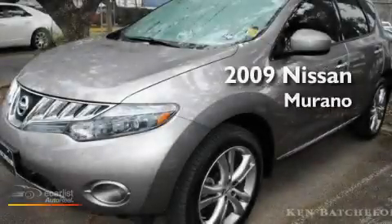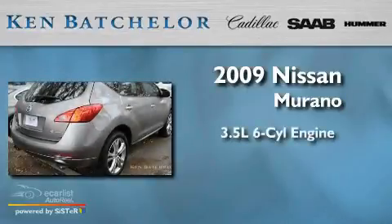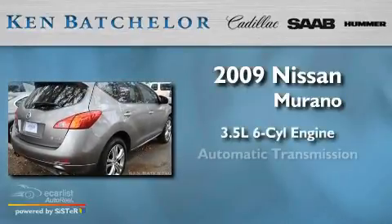Ken Batchelor, obsessed with service for over 30 years. This is a 2009 Nissan Murano. It has a 3.5 liter 6-cylinder engine and an automatic transmission.